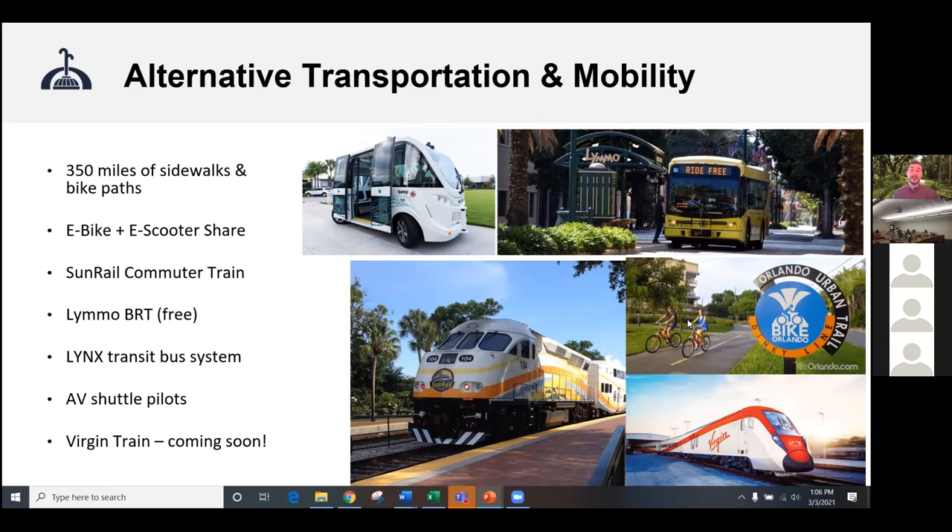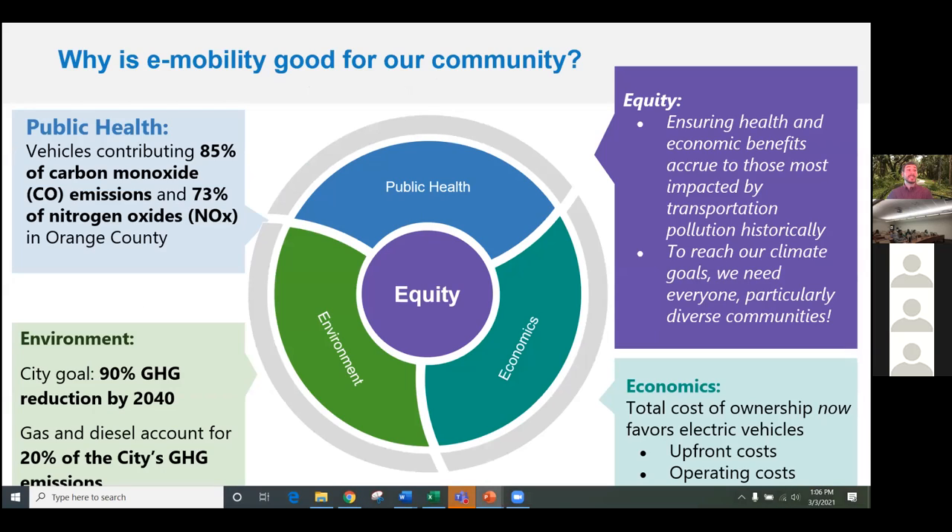We even have autonomous electric shuttles operating in Orlando. Lake Nona's autonomous electric shuttle moves you from the city center all the way to the neighborhood center — a free service provided every hour of the day. Now, e-mobility and electric vehicles are really important. From a public health standpoint in Orlando, on-road vehicles contribute 85% of carbon monoxide and 73% of nitrous oxide emissions, directly contributing to public health and respiratory impacts. We also have a strong goal of reaching net zero by 2050, and on-road vehicles contribute about 20% of the problem.